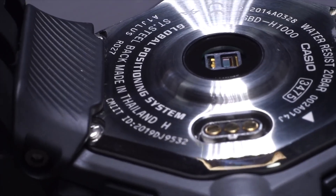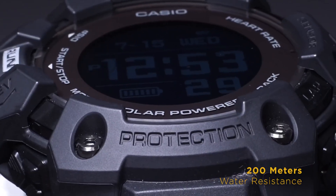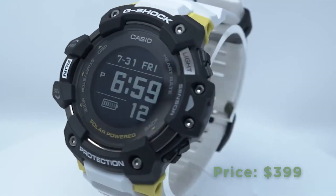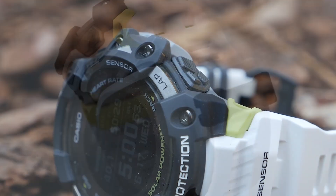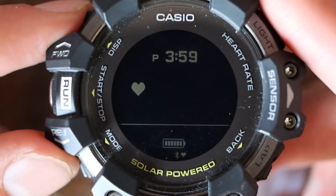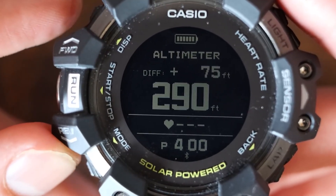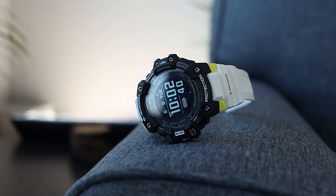Built with a resin and stainless steel case and bezel, and a resin band, the GBDH-1001 is tough with 200-meter water resistance and is shock resistant, perfect for intense outdoor activities. Priced at $399, it includes a mineral glass display, weighs 101 grams, and offers a smartphone-link feature via Bluetooth. While there are occasional concerns about heart rate accuracy and GPS signal delays, its durability and comprehensive tracking make it a solid choice for active individuals.